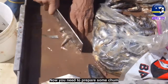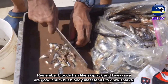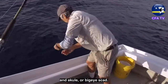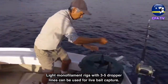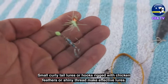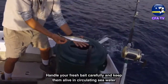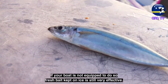Remember, bloody fish like skipjack and kava kava are good chum, but bloody meat tends to draw sharks. Some of the best baits to use are live apellu or mackerel scad, and akule or bigeye scad. These can be jigged close to shore or on the FAD itself. Light monofilament rigs with three to five dropper lines can be used for live bait capture. Small curly tail lures or hooks rigged with chicken feathers or shiny thread make effective lures. Handle your fresh bait carefully and keep them alive in circulating seawater. If your boat is not equipped to do so, fresh bait kept on ice is still very effective.